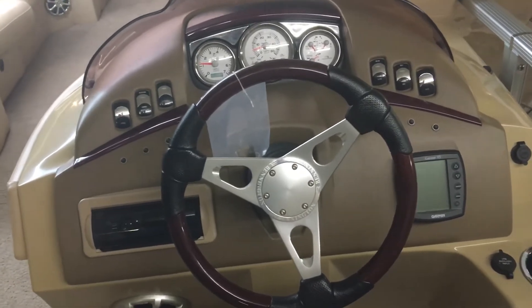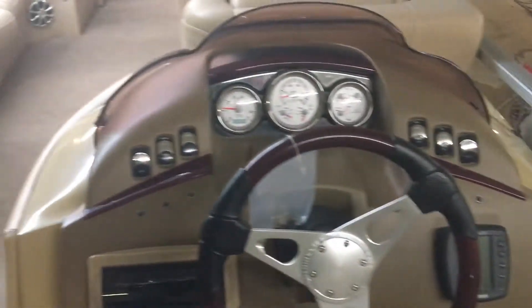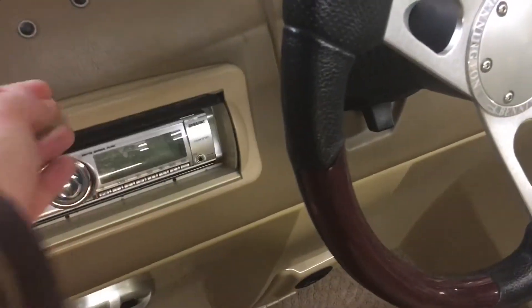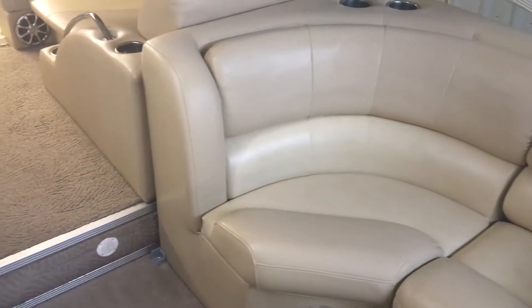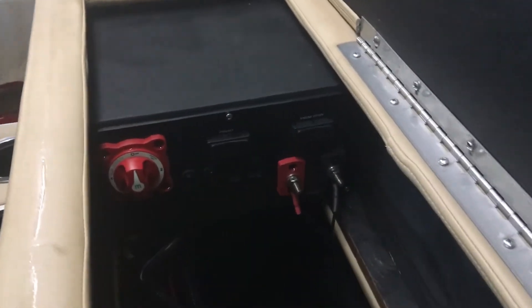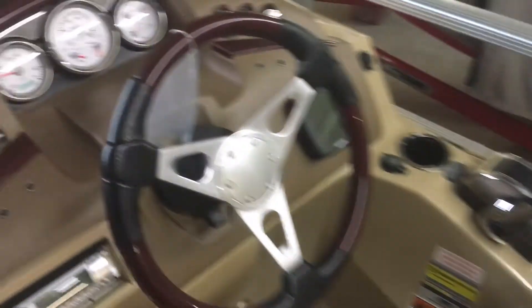Absolute beautiful helm — even on Bennington's earliest helms they were gorgeous. Your shifter, ignition, CD player that you can plug your phone into. It's ready for 13 people. Your co-pilot can sit facing forward next to you. There's a great big storage box. It does have dual batteries with a switch. Two things I wish every boat had: dual batteries with a switch as well as an hour meter. This baby has both.